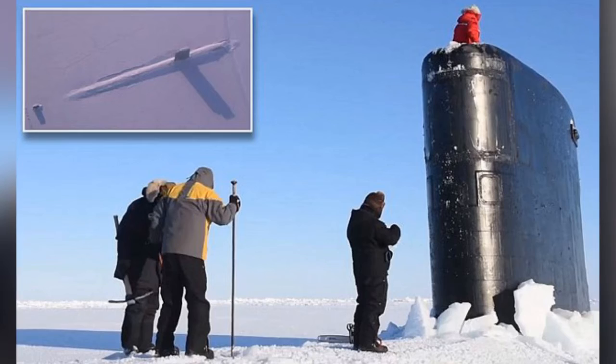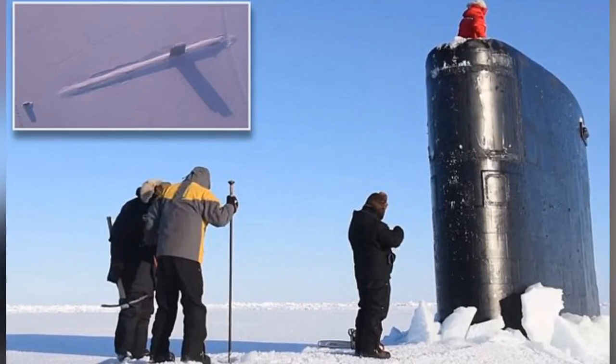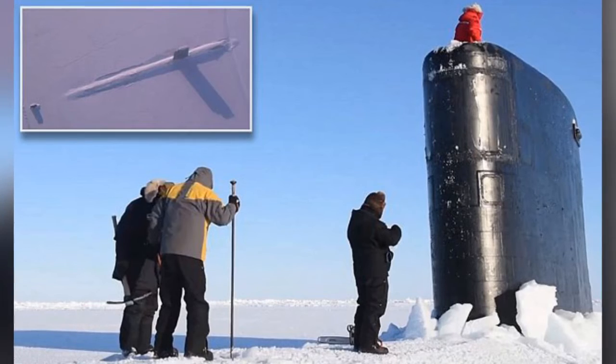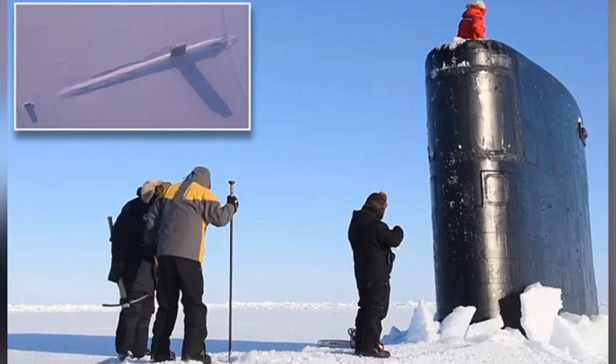It's almost remarkably uneventful, with no horrendous grunching noises as the sub breaks through. The Hartford was joined at this year's Ice-X by the USS Connecticut, a Sea Wolf-class attack sub, and the HMS Trenchant, a British Royal Navy submarine.